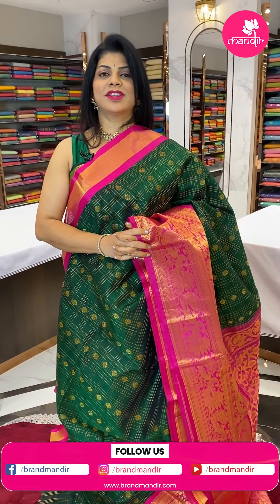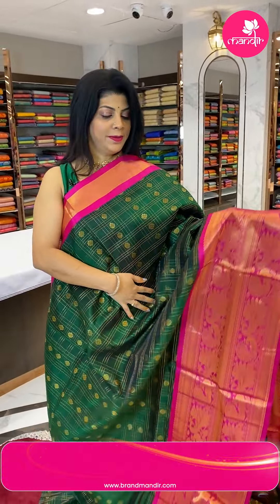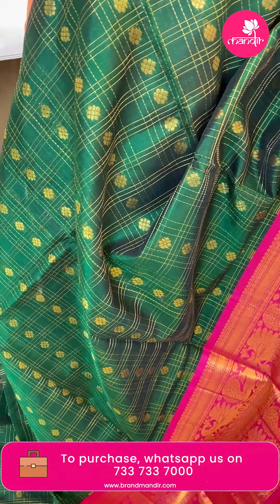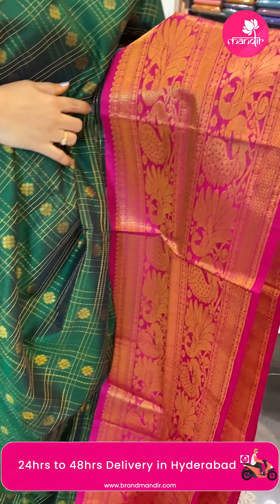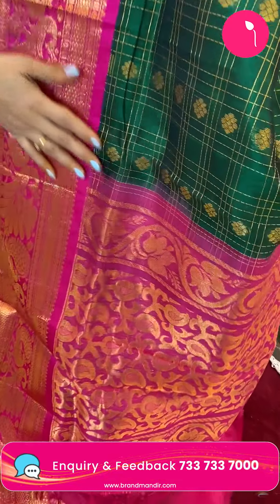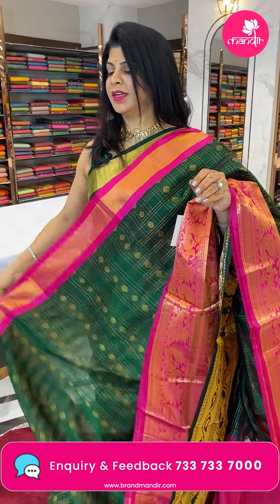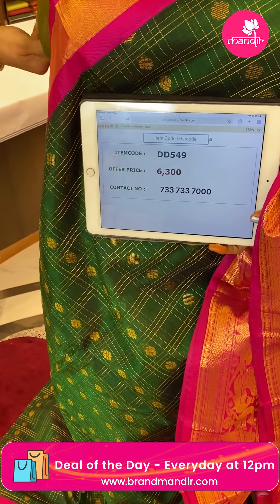To feel the fabric and see lots of varieties, do visit our stores — Road Number 56 Jubilee Hills near Padma Temple, Road Number 10 Banjara Hills, and Patney Center Secunderabad, Hari Hara Kala Bhavan. Next saree — green with pink zari, double zari checks with florals. Border is contrast double peacock borders. Pallu is contrast florals and vine leaves. Blouse is contrast with border. Pricing: 6300, DD549 is the code.